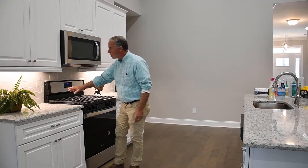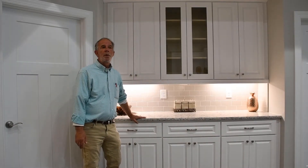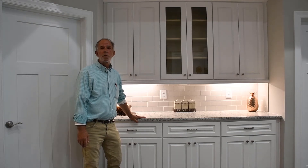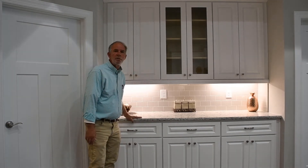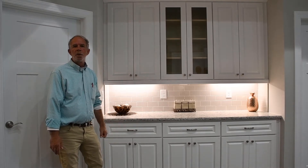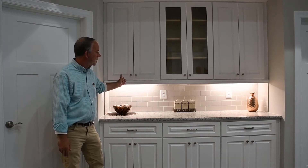The backsplash, which is standard, is available in six colors. This is our very popular Cascade model, one of the Tapestry's most popular floor plans. It even includes a butler's pantry — for all those things that you need once a year but need a place to put. We've provided these additional cabinets.